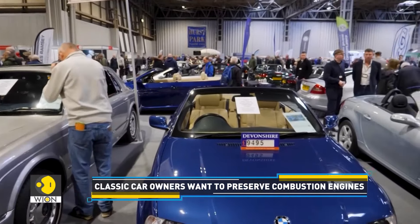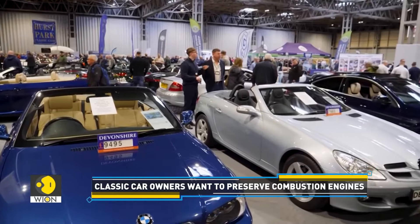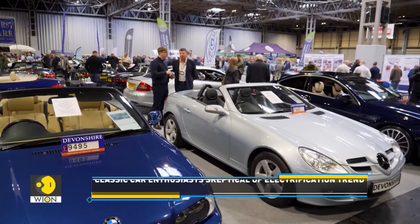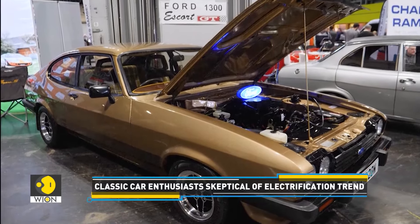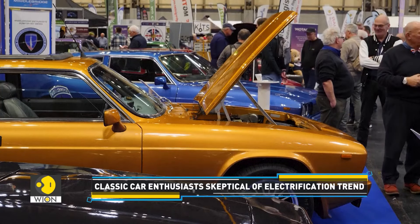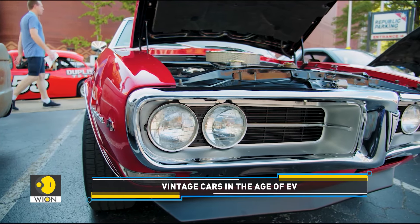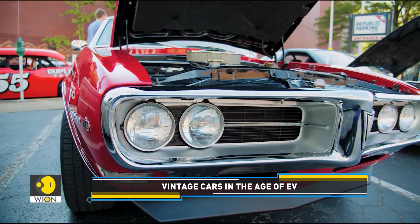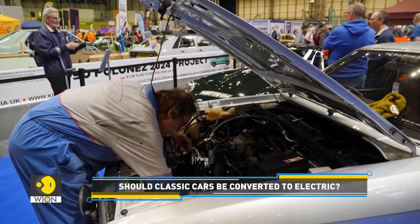Also, electric cars are silent, and for many petrol heads the sound of the exhaust note is an essential part of the driving experience and pleasure. Therefore, most older classic car enthusiasts don't approve of the electrification. The large majority of classic cars still retain their original combustion engines, and electric conversions of classics remains a niche area in the community.